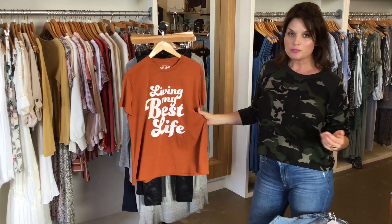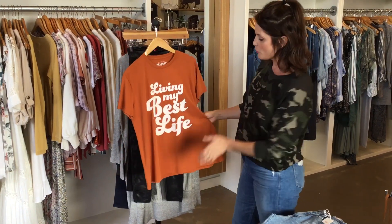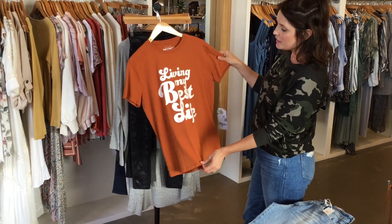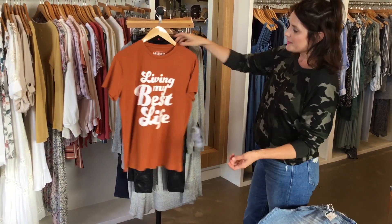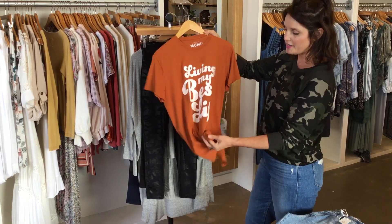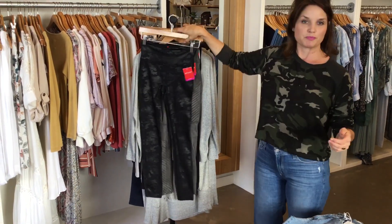This is Show Me Your Moo Moo — one of our new brands that we've been working with. What a cute little t-shirt. I love the fall color, 'living my best life.' This is just a really fun little one. We like to wear it tied a little bit in the front and it will look great with some of our Spanx leggings.